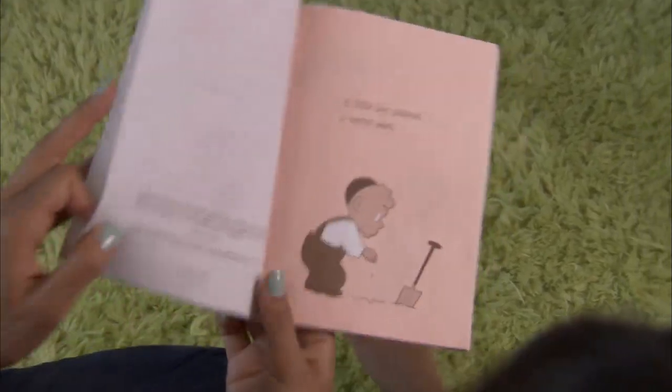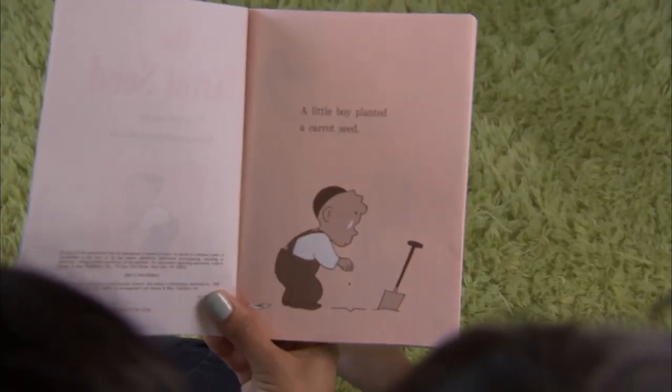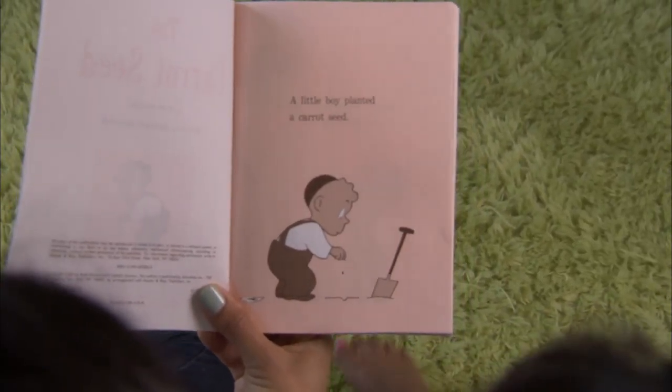Then forget the words and start reading the pictures. What do you see happening here? He's putting a seed there. Try and figure out what the story is about through the pictures alone. Ask about them. Then what? And then he put something there. Put something there? What do you think he put there?